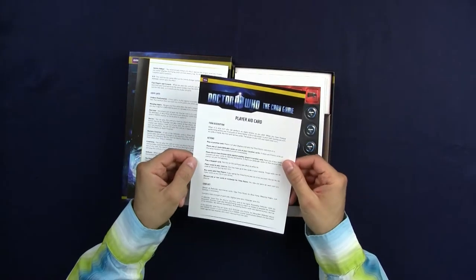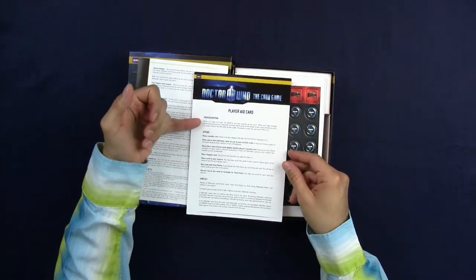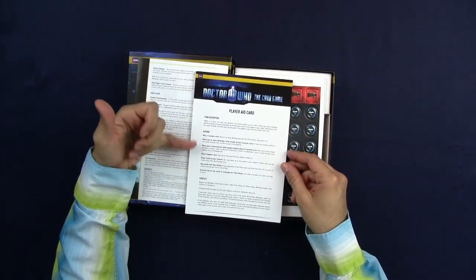This is the reference card, which explains the turn description, the actions, and the conflict. It's one-sided, so basically this is what you're going to be referring to during play once you have read the rules.